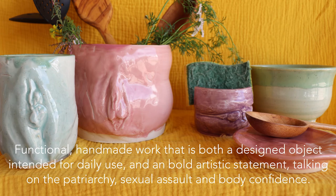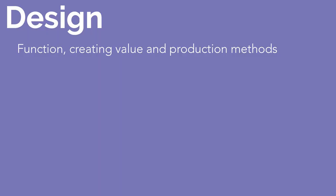A little bit about myself: I am a double major, so as well as being an industrial design student, I also am getting my BA in ceramic art. For this final project of my senior year, I really wanted to do something I was passionate about and include the work that I've been putting my heart and soul into — that being this live cast vulva pottery. This presentation is going to cover the different aspects of this project: art, design, and brand. What is my project? It's functional handmade work that is both a designed object intended for daily use and a bold artistic statement talking on the patriarchy, sexual assault, and body confidence. So firstly, design — we're looking at function, creating value, and a little bit of exploration in different production methods.